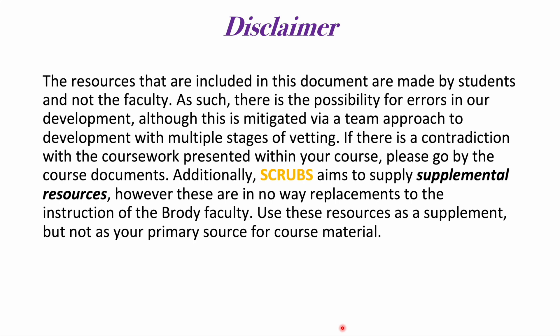And as always, a quick disclaimer: the resources included in this document are made by students and not the faculty. As such, there is a possibility for errors in our development. Although this is mitigated via a team approach with multiple stages of vetting, if there is a contradiction with the coursework presented within your course, please go by the course documents. Additionally, SCRUBS aims to supply supplemental resources; however, these are in no way a replacement to the instruction of the Brody faculty. Use these resources as a supplement, but not as your primary source for course material.